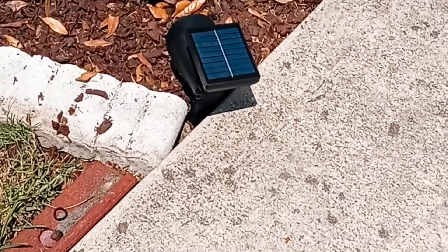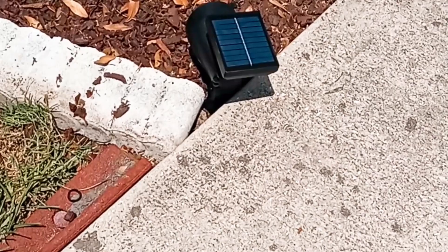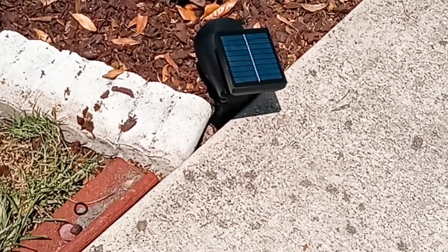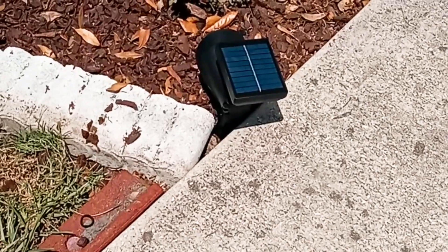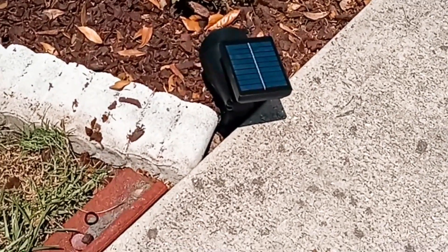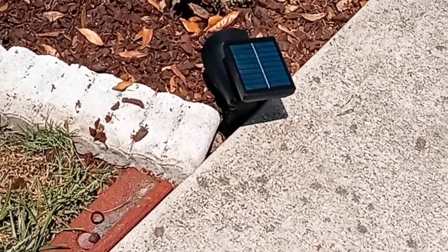I got the small solar spotlights. Before I had the big tall ones and every time my kids walk into the house they hit it and bump it, and every morning I literally have to keep putting it back in the ground. So let's see what these smaller ones do for me.